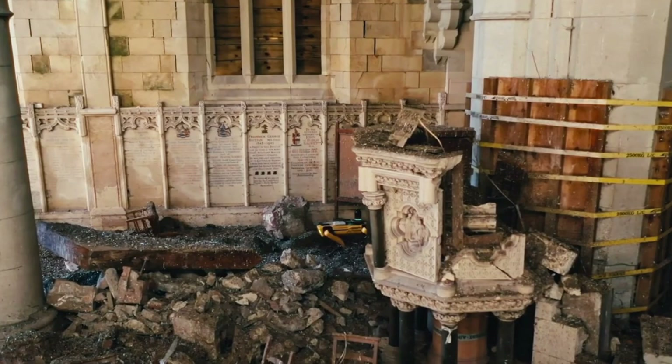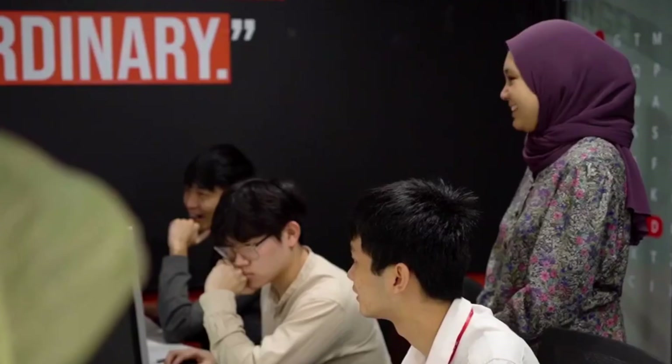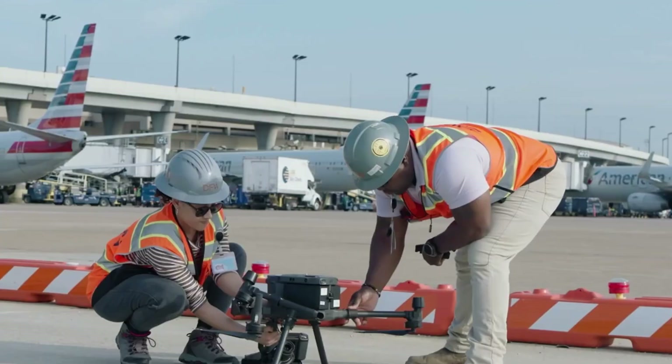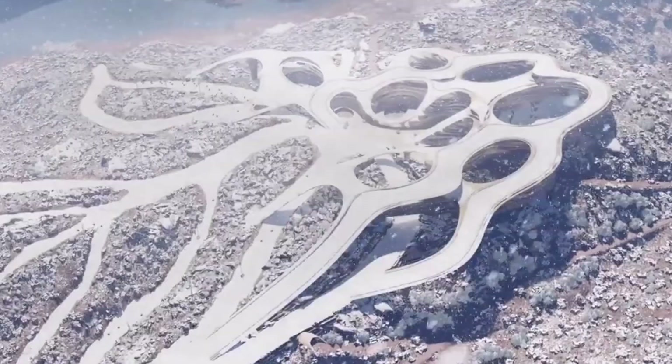Whether it's real-time clash detection, energy-efficient simulations, or massive infrastructure planning, the showreel proves that the gap between vision and reality is closing fast. The Autodesk AEC showreel isn't just a highlight reel — it's a bold glimpse into how we'll shape the world of tomorrow, starting today.